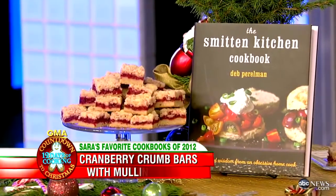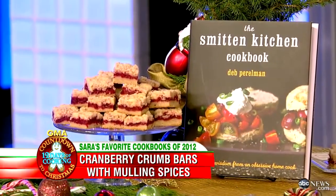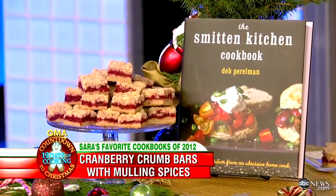We have here some cranberry crumb cake with mulling spices. It's nice to know that she's not a chef — she's completely home taught. And boy, did she teach herself a lot.